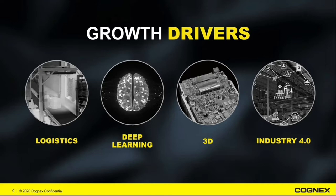For Cognex, we have four main growth drivers. Logistics, deep learning, 3D applications, and Industry 4.0. Logistics is far and away our fastest growing market — it's demand driven by what we call the Amazon effect. The big retailers of the world are investing heavily in automation, turning to Cognex for machine vision and barcode applications to transform their supply chains, enable faster delivery, reduce dependency on seasonal labor, and overall labor because it's so hard to find.